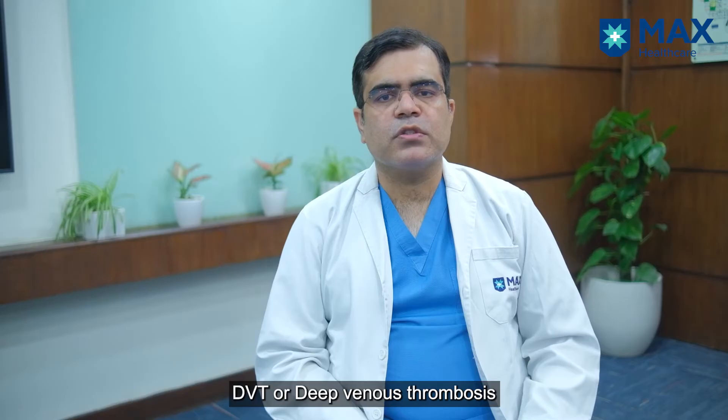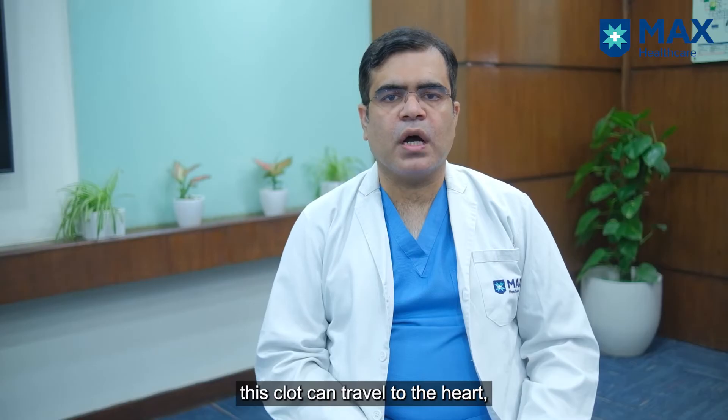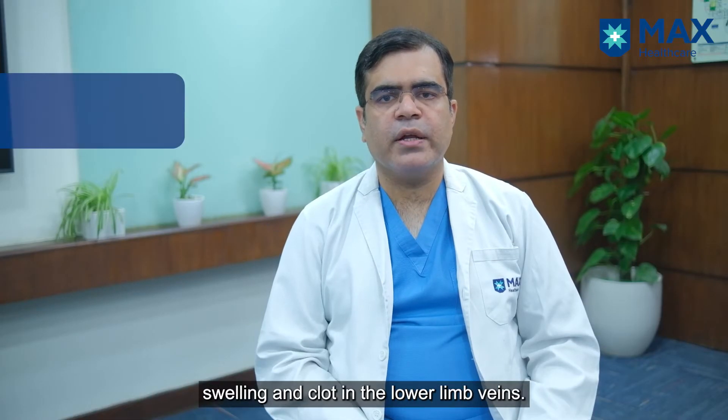Did you know DVT, or deep venous thrombosis, is basically a clot in the veins, and in almost 25 percent of patients this clot can travel to the heart and can lead to mortality. I'm Dr. Achintia Sharma, consultant in charge, Department of Vascular and Endovascular Surgery.